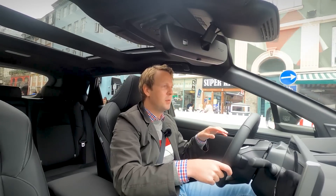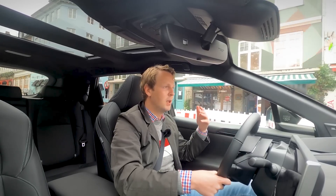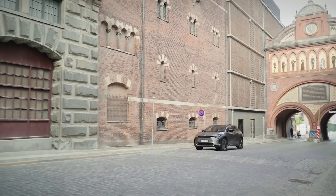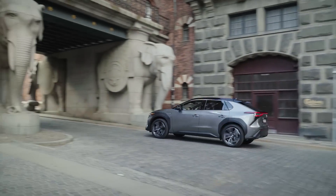For power output, the front-wheel-drive version has one electric motor at the front axle, while the all-wheel-drive version has two electric motors producing a combined 228 horsepower. The top speed for both versions is 160 kilometers per hour.